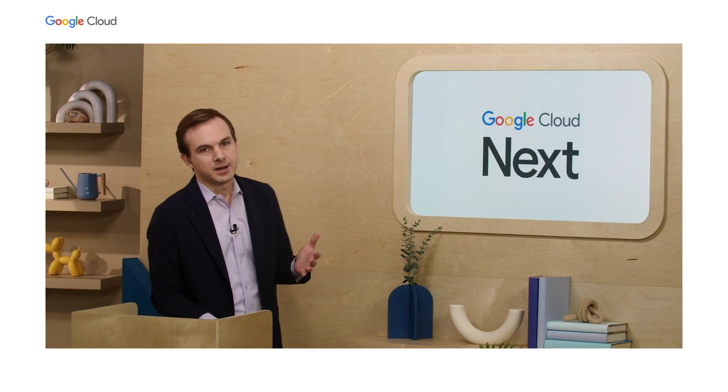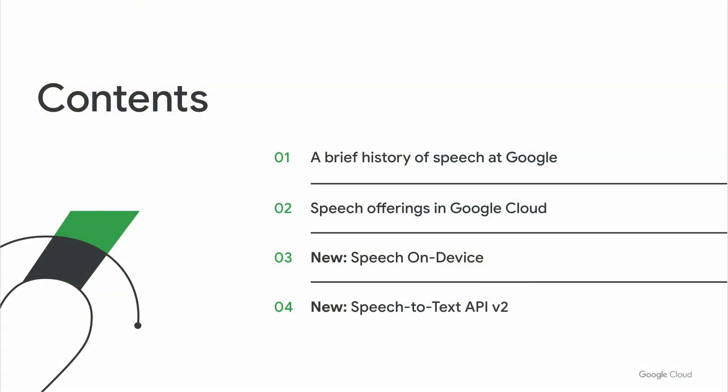Later in the session, we'll hear from Ryan Wheeler from Toyota Connected about how Toyota is using speech in their vehicles. I'm going to start off by talking about the history and legacy of speech here at Google, then tell you about our offerings in cloud. Most exciting today, we're introducing two new speech and voice technologies: speech-on-device and speech-to-text API v2.